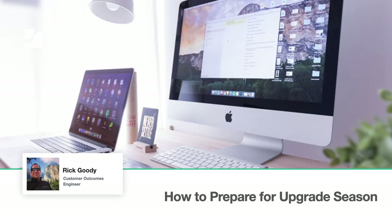My name is Rick Goody and my role at Jamf is a Customer Outcomes Engineer in APAC. I've worked with Jamf products for over 12 years, both as a consultant and now directly for Jamf. I'm delighted to be here today to share this session, How to Prepare for Upgrade Season. The focus of this webinar is to provide practical insights and actionable tips to help you make informed decisions and capitalize on the latest Apple innovations.